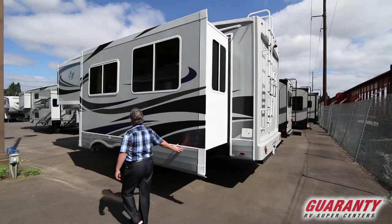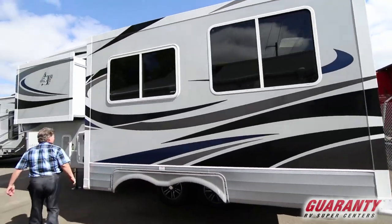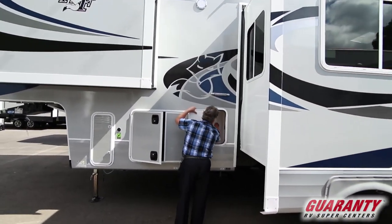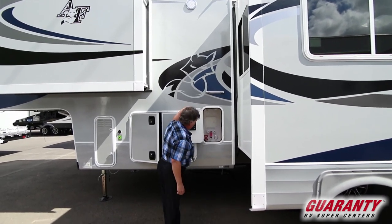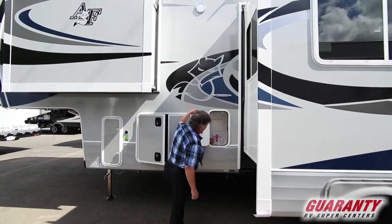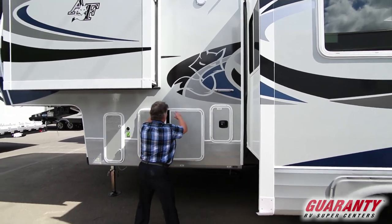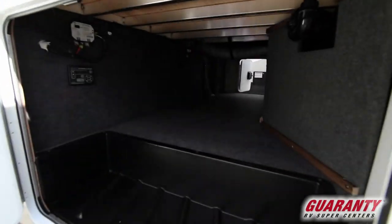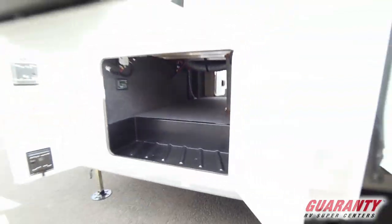Big, big slide here. Here's all your hoses and your external shower, your sanitation flush, your fill station and your battery kill. The red one there is to turn off all your batteries at once — it's a nice feature. Here we have the other side of the crawl-through cargo area, which holds a lot of your storage.